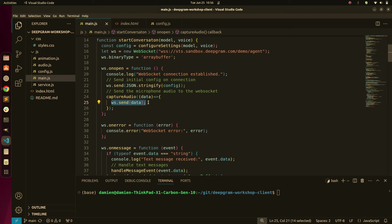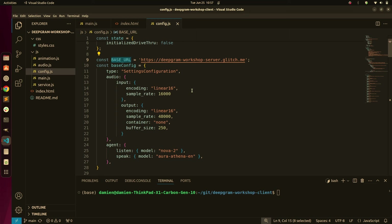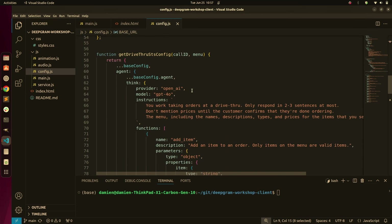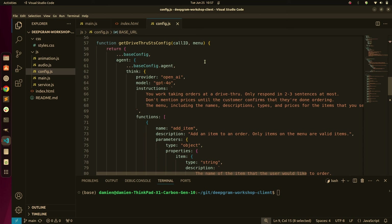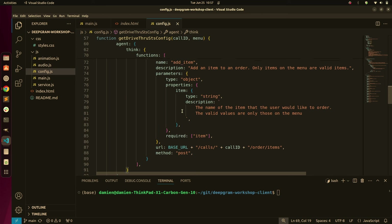Within the config — and this is really where you're telling the API what it's going to do, who it is, and how it's going to work — you can see we have a base URL pointing to my API server. We have some input parameters: we're sending linear 16 audio. Down here at the drive-through speech-to-speech config, this is telling the system I want to use OpenAI, I want to use GPT-4O, these are the instructions — a simple system prompt — and we have a function call here as well.